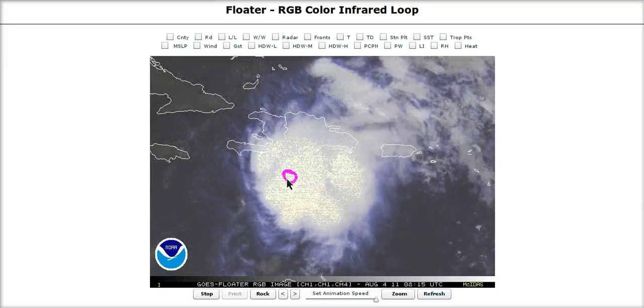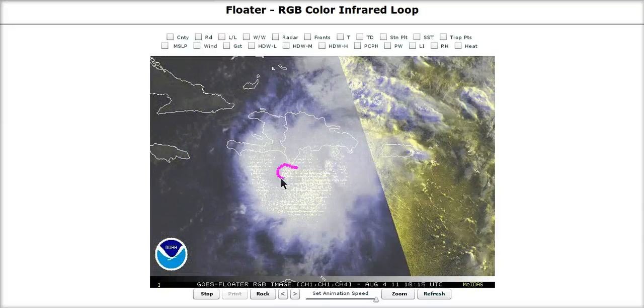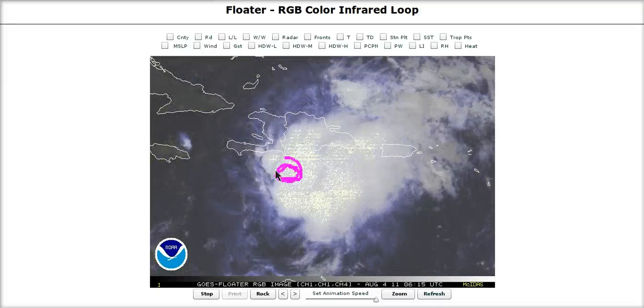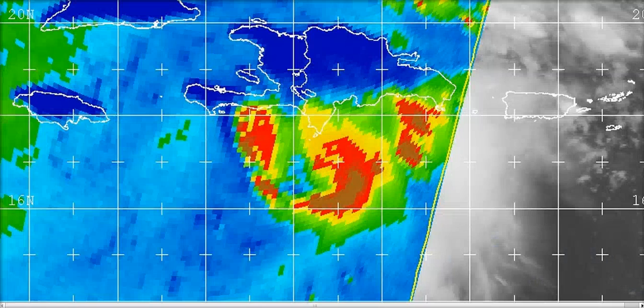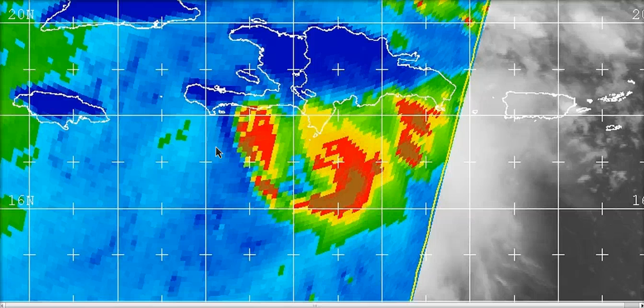This will now be able to try to organize a little bit better. It's more vertically stacked now, meaning that the low-level center and the mid-level center in the mid-levels of the atmosphere are more on top of each other — more aligned vertically — and this is going to allow it to try to strengthen a little bit more. This is the microwave pass from a couple of hours ago. This is not an eye wall right here; the system is far too weak for that. The surface center is more in here, and what this is showing us is again that the center is more centered within the cloud mass and the areas of convection and heavy precipitation south of Haiti in the Dominican Republic.